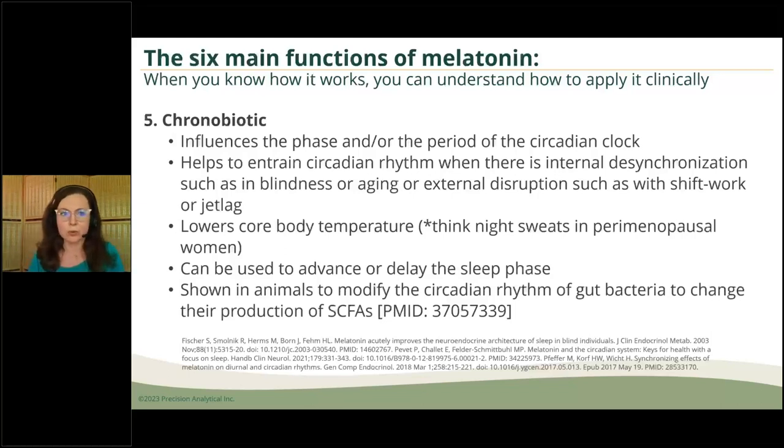As a chronobiotic, melatonin can influence the phase and period of the circadian clock. It can be helpful in blindness, shift work, and jet lag, and can help with lowering core body temperature — think of using melatonin for perimenopausal women who have night sweats. Indeed, it can be used to advance or delay the sleep phase, and there are all kinds of protocols to do that.